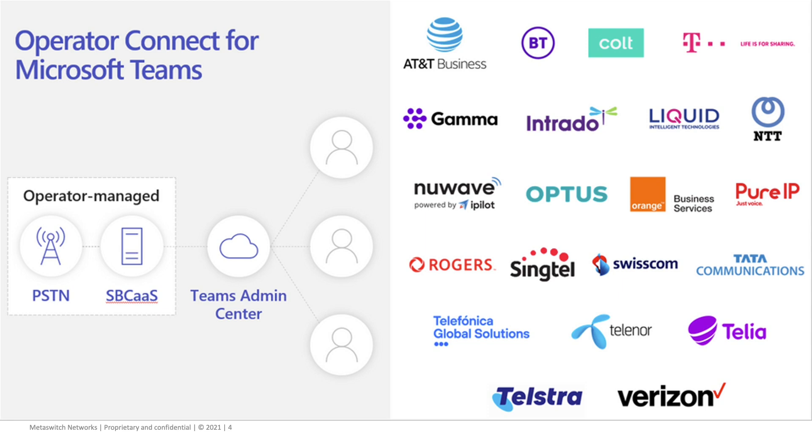Part of that capability is something called a session border controller. A session border controller exists between different parts of networks — between an operator and Microsoft, or between an enterprise and an operator. It is, if you will, a voice-related firewall, and it's a very important piece of technology central to the delivery of Operator Connect services. Previously with direct routing, the session border controller typically existed in the enterprise network. But now with Operator Connect, that capability is moved into the service provider environment, either in the service provider cloud or within Azure itself.